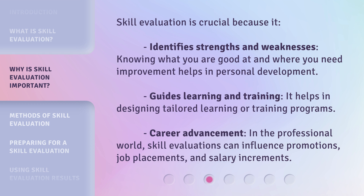Skill evaluation is crucial because it identifies strengths and weaknesses — knowing what you are good at and where you need improvement helps in personal development. It also guides learning and training by helping in designing tailored learning or training programs.